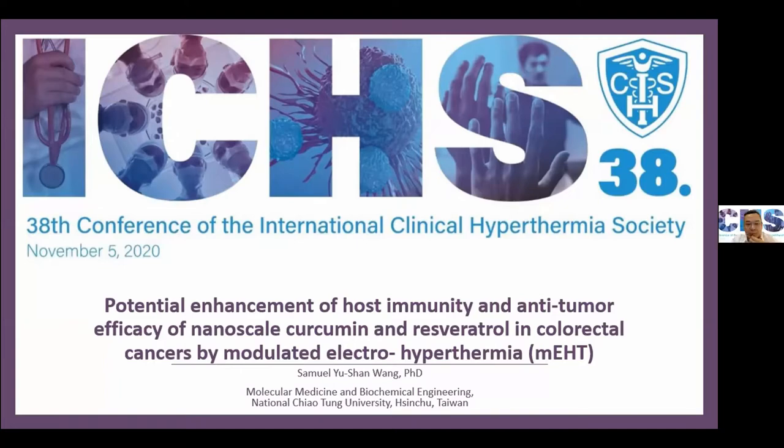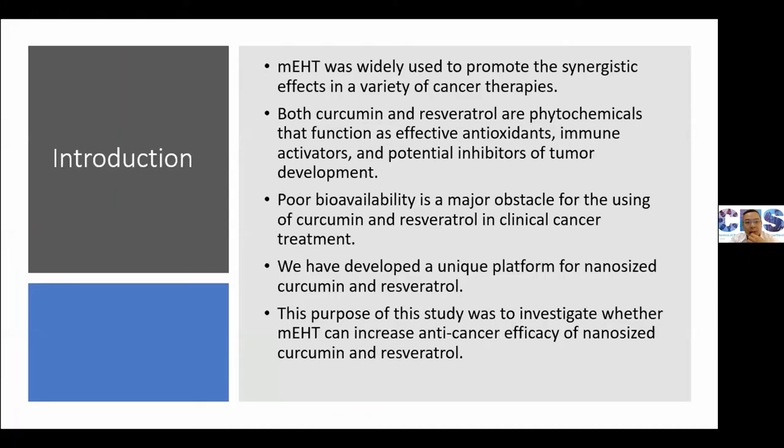Thank you for inviting me to have this presentation. Today I would like to share our study, which uses nanoscale curcumin and resveratrol combined with oncothermia to treat cancer. We also want to find some way to synergize with oncothermia for cancer treatment.